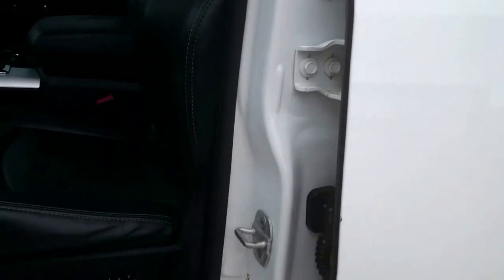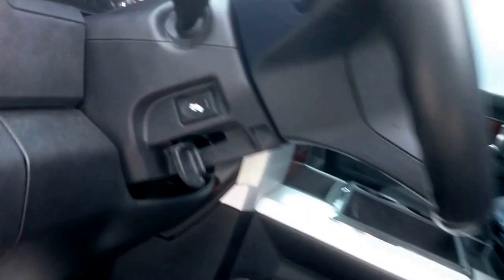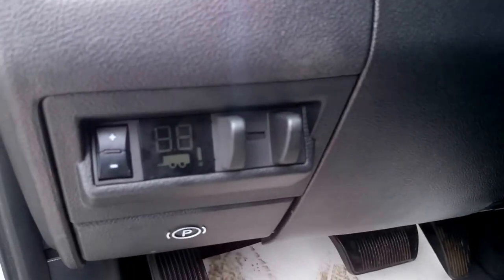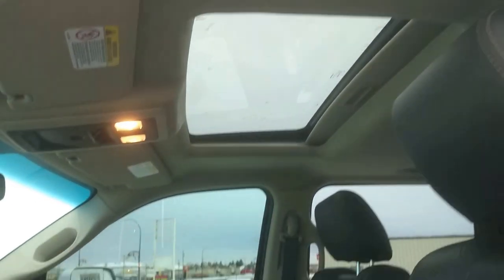On the inside, we have the nice full leather seats. They are powered with the memory function. Power pedals, automatic headlights, trailer brake control. All power options — power locks, power windows, power mirrors. We do also have the power sunroof.